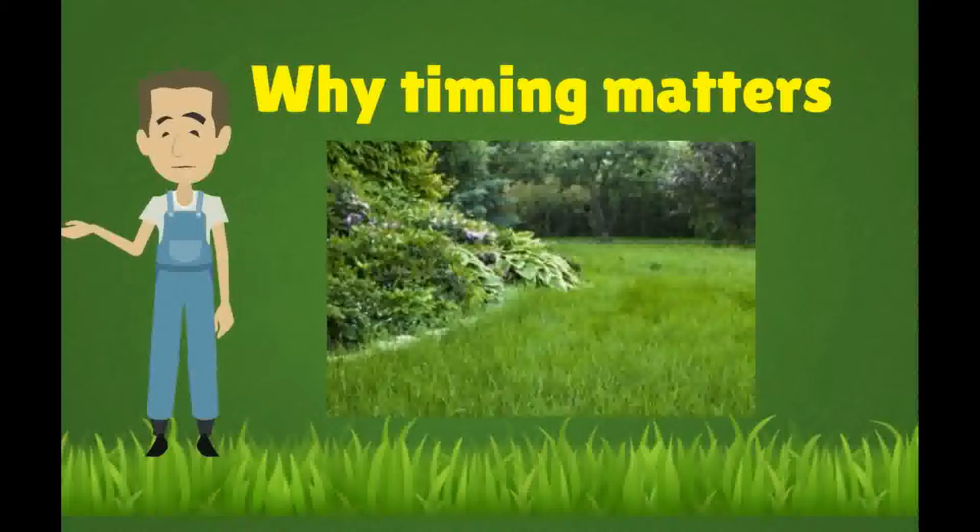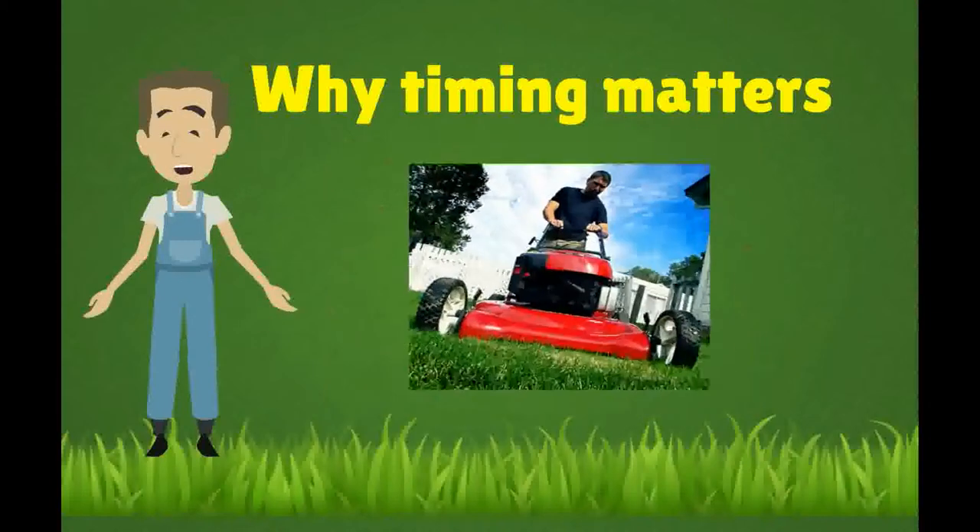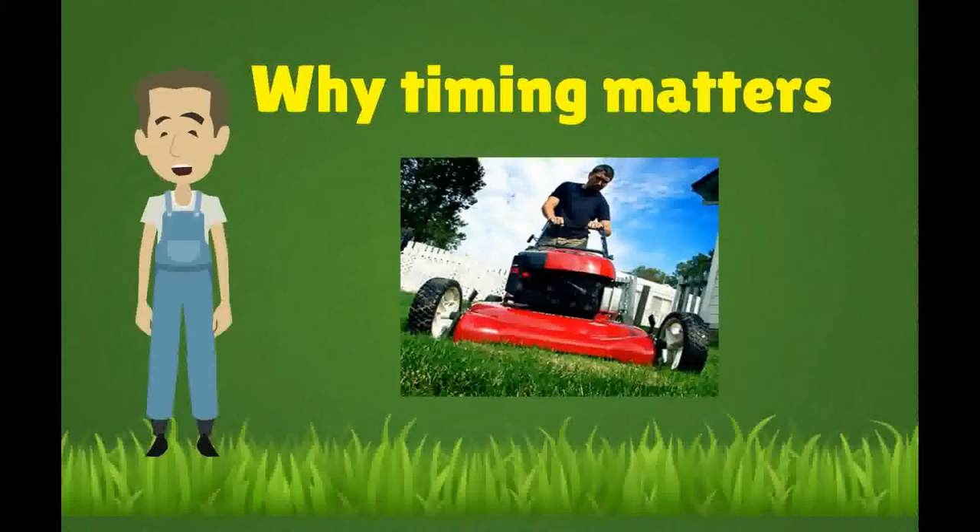If the grass isn't wet, you'll be wasting your time and money. Treating during a hot, dry spell in summer may yield disappointing results. Spring and fall, when temperatures are moderate and moisture is plentiful, are ideal times.